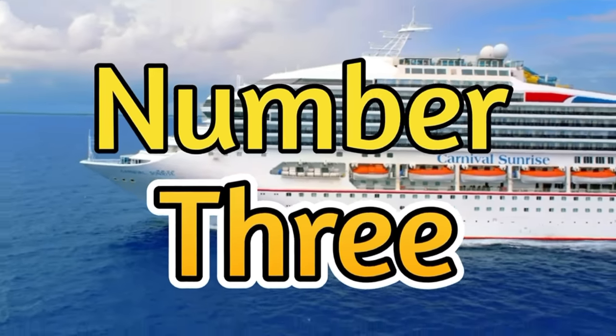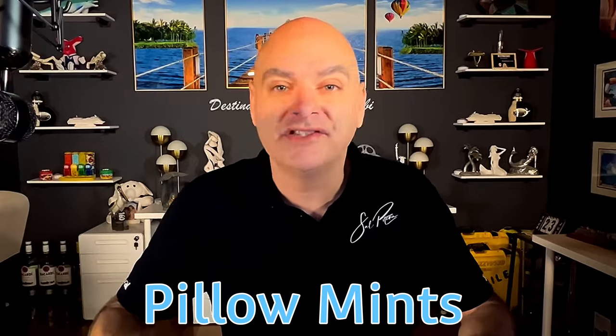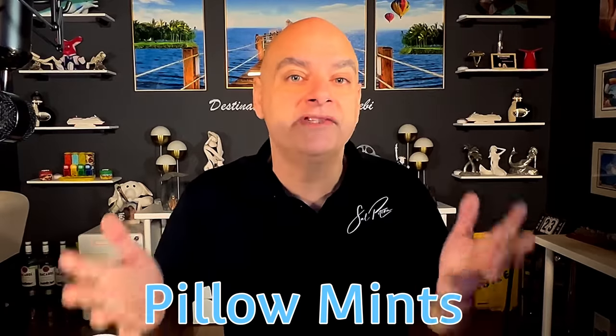Number three, and this is something that I actually miss, is mints on the pillows. When you came home from dinner, you had your turn-down service by your room steward and you would always find Carnival mints on your pillows. I do know why Carnival did away with them — I would see people walking the halls, going to the room steward's carts and hoarding the mints, literally walking away with baskets full. But it's that little personal service at night that I miss.